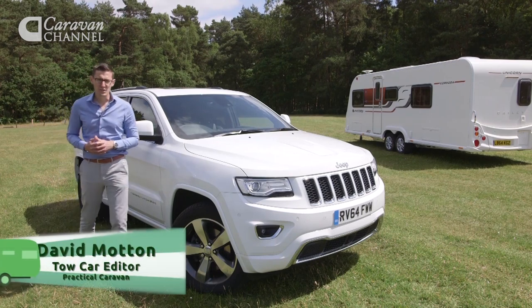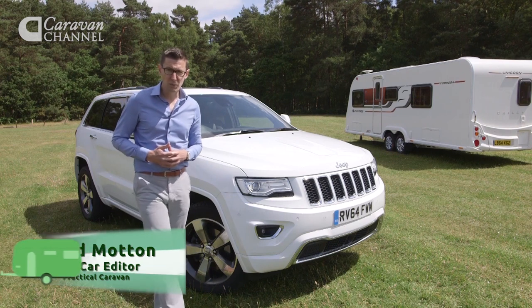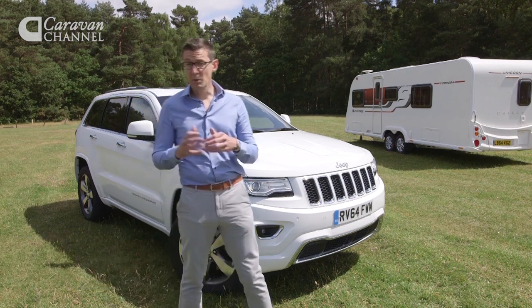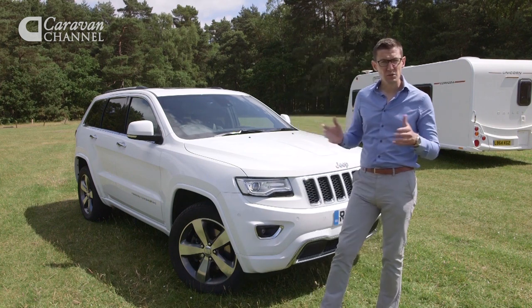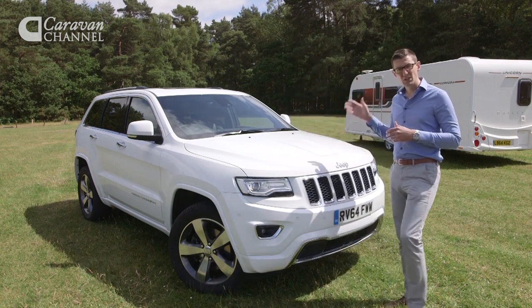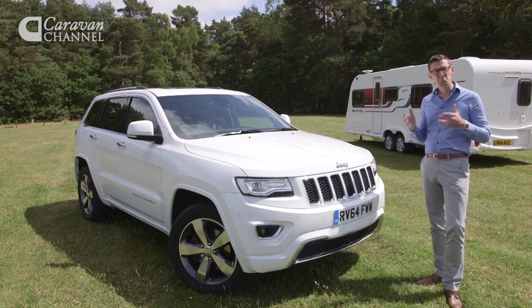For some time, Jeep was a sleeping giant in the UK with slow sales and a rough and ready model line-up. But over the past couple of years, the giant has well and truly woken up. Sales are through the roof and the model range, including this car, the Grand Cherokee 4x4, is much improved.